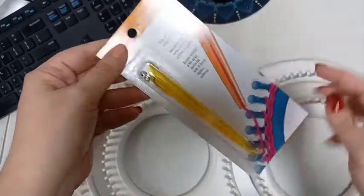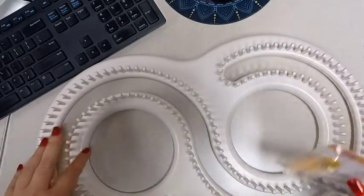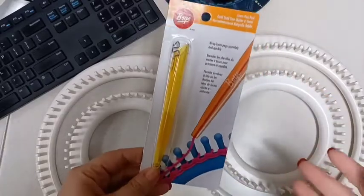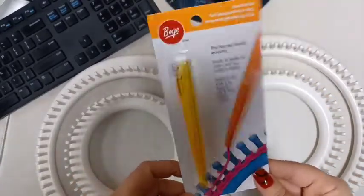You just load the yarn into the looming pen and it helps you get through all these little pegs on the loom. It makes it a little bit quicker, and I also used a coupon for this as well.